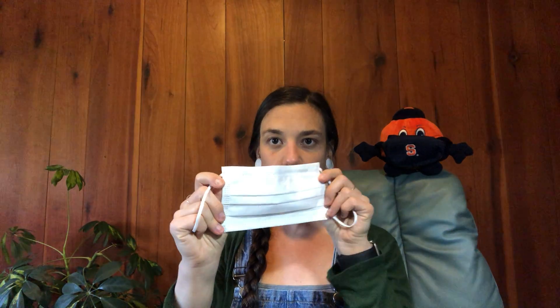I've got my friend Otto the Orange here and he's wearing his mask already. Masks come in all different materials and colors. This one is white and it goes around your ears. It's important that your mask covers your nose and your mouth to make sure you're not sharing germs.